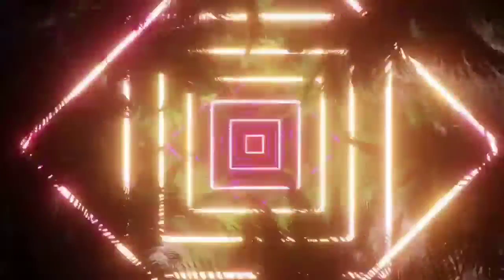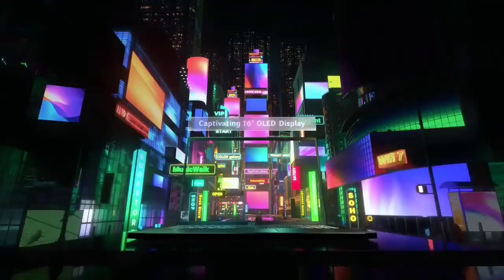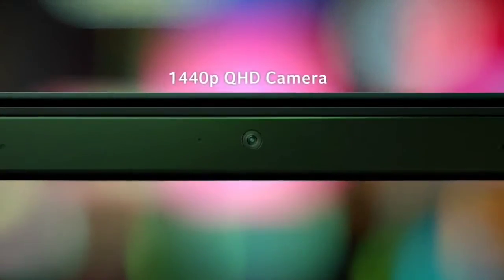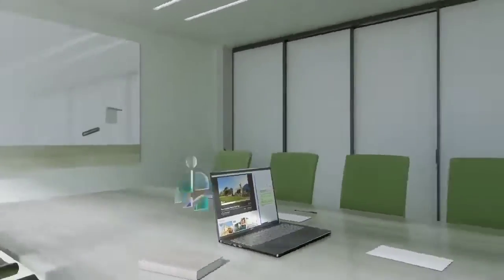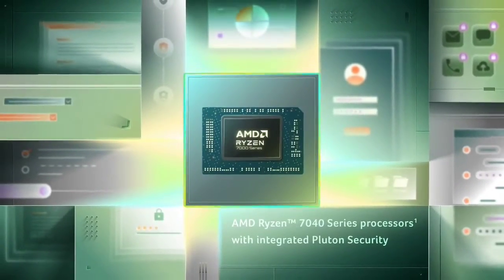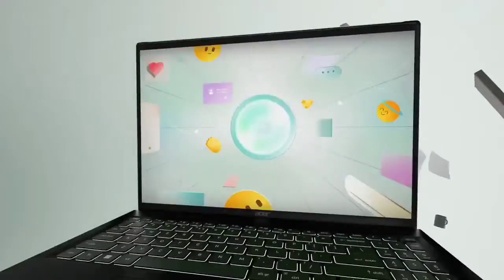Despite the powerful processor and fantastic display, the Acer Swift Edge 16 is extremely light for a 16-inch laptop, coming in at a mere 2.7 pounds thanks to the magnesium alloy chassis. Even with this thin and lightweight design, you get a lot of ports, including two USB Type-C, two USB Type-A, an HDMI, and a headphone jack. You should be able to use most of your peripherals with it without needing adapters.